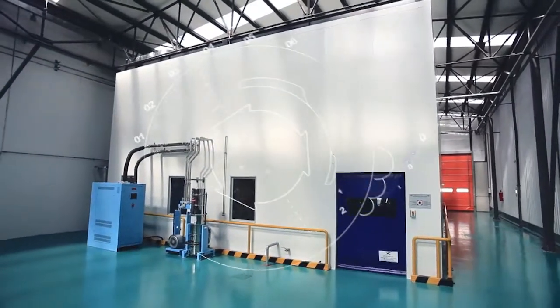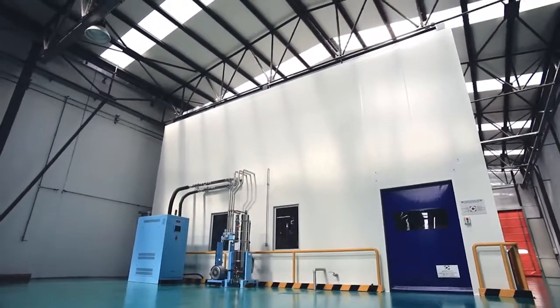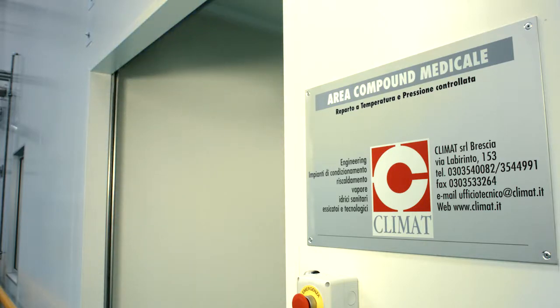Today we will sneak into the production. According to the ISO regulations for medical device manufacturing, the extrusion process is run in a closed system.